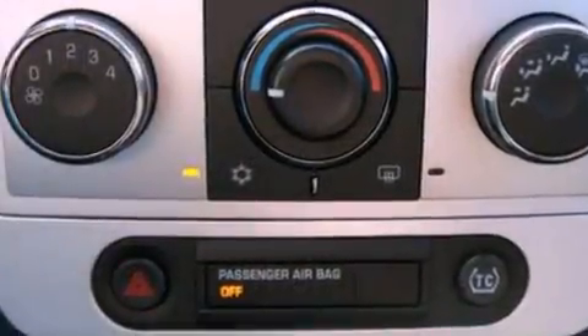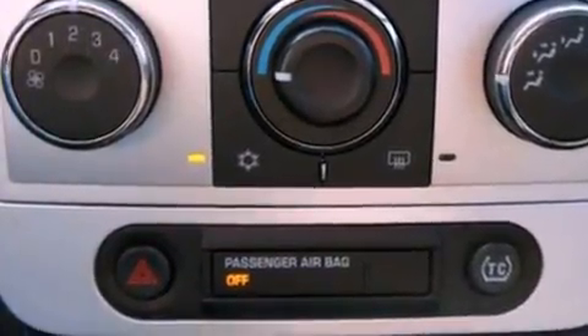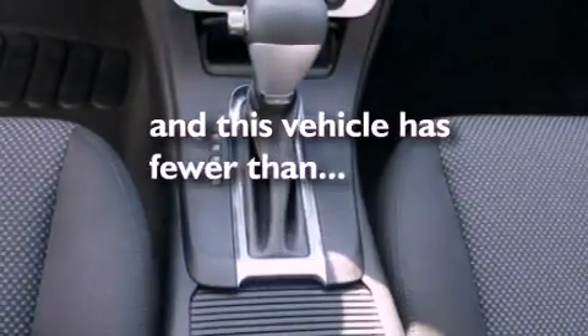17-inch wheels, dusk-sensing headlights, a security system, and this vehicle has less than 29,000 miles.